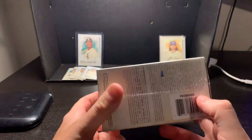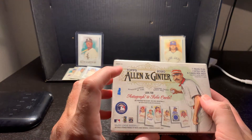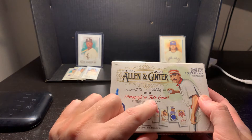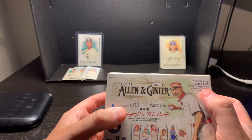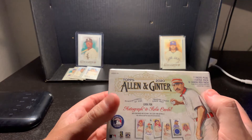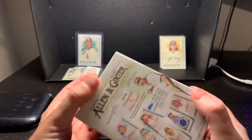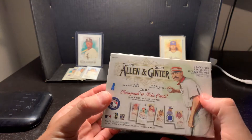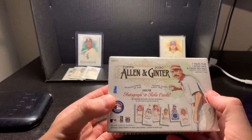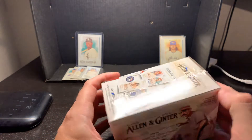Before I start, I want to talk about what's inside. We're looking for autographs and relic cards. It's going to be seven packs with an extra pack and six cards per pack. Looking online, the relic cards are already pretty valuable, so it's a pretty interesting box - looks like kind of an old-timer type of card.